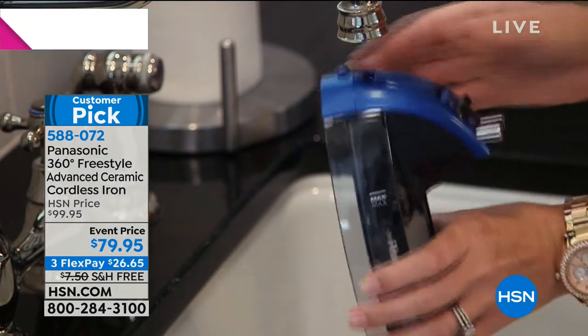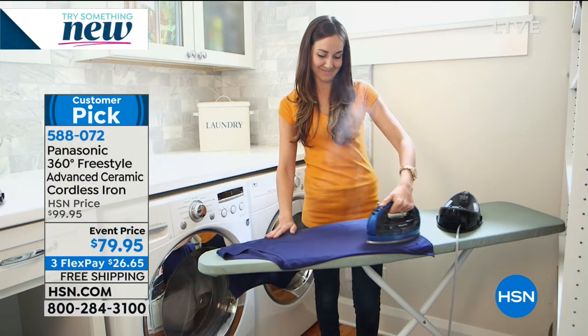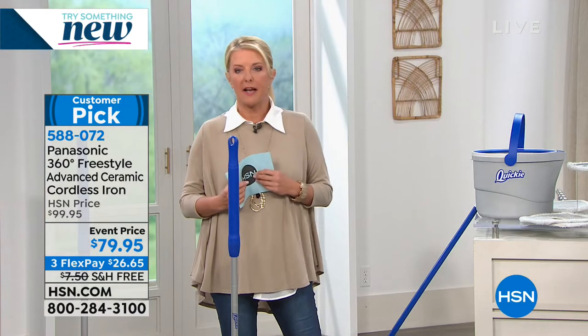It's amazing to have an iron with no cord — you're not encumbered. You can go steam your new curtains and take out wrinkles, and do vertical steaming as well. I still have the original model, it's still going strong, and I highly recommend it. The results are brilliant. Get it at home, try it out — if you don't love it, you get 30 days to send it back.